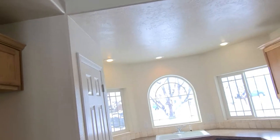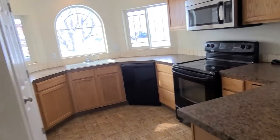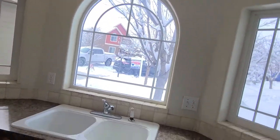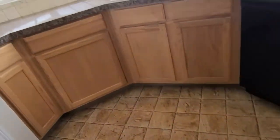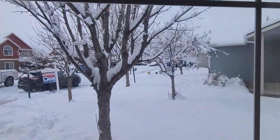Okay guys, this is the open house for Silver River Loop or something. Here's the kitchen. There's the front. Dishwasher. Flooring. You can see out the windows, the subdivision. There's lots of people here.